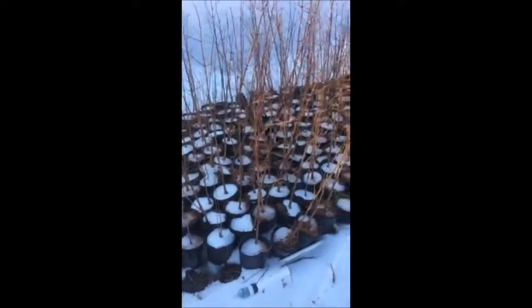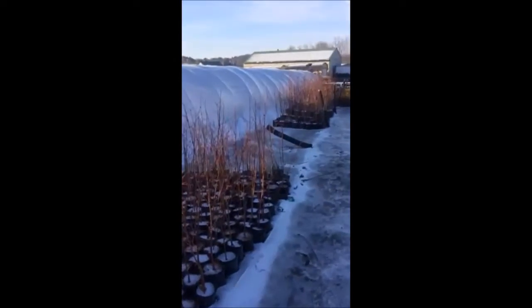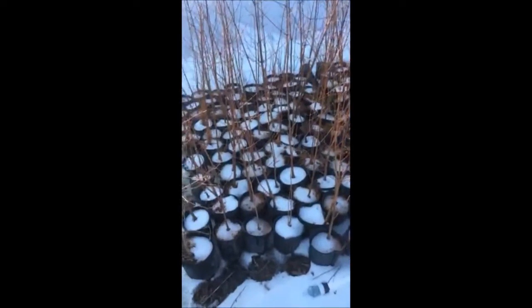These are one-gallon dawn redwoods at Highland Hill Farm. We have quite a few dawn redwoods here, and you can call us at 215-651-8329 for one-gallon dawn redwoods.